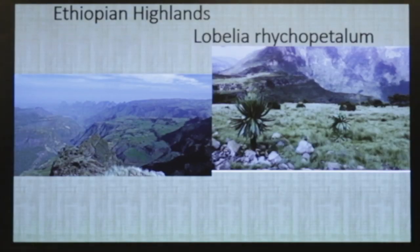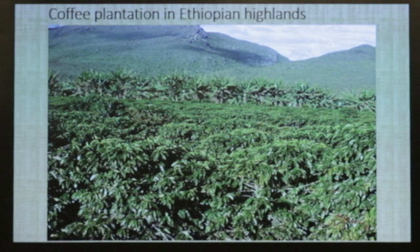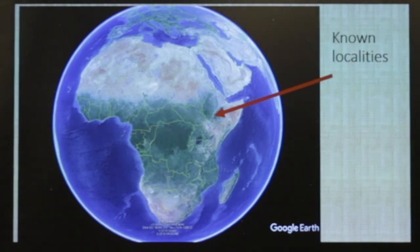This is some typical habitat. The Lobelia ericopatelum is a pretty interesting plant — Lobelia also grows in Hawaii and you can see how similar they are — but it only occurs up here in Africa, Ethiopia, and the highlands. Here are some coffee plantation pictures, typical of the area.